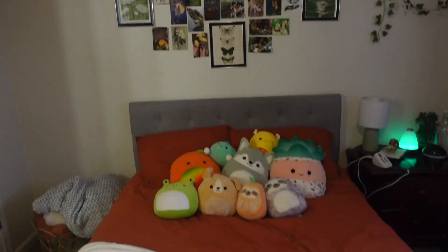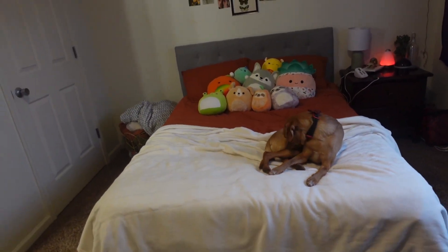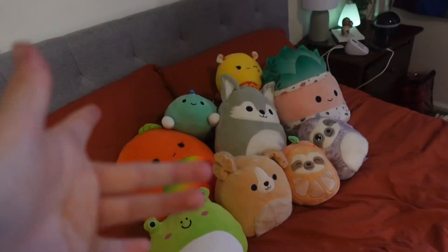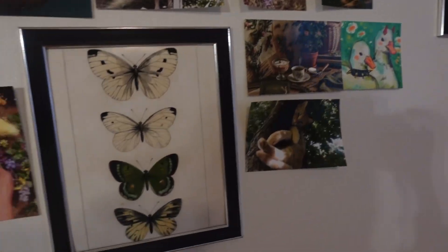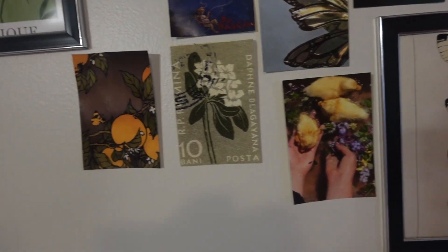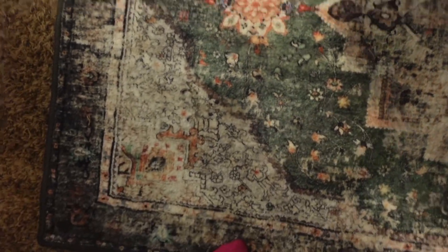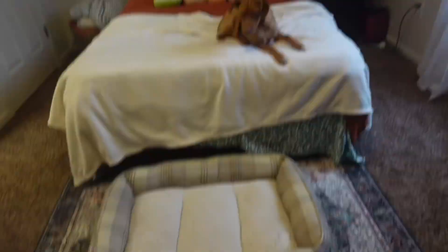Next we have my bed. I said that my desk was my favorite, but this is definitely my favorite because I'm probably here the most. If you saw my last dorm tour, we had a small collection of Squishmallows. I have literally the same pictures from my dorm also, because I didn't want to print more pictures. Right in front of my bed, I got this rug on Amazon for $46 — it feels like a blanket, it is so soft. I have Axel's bed right in the middle of the rug, because sometimes he doesn't want to sleep on my bed.